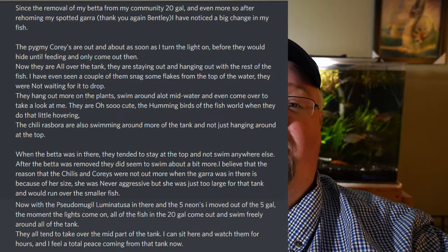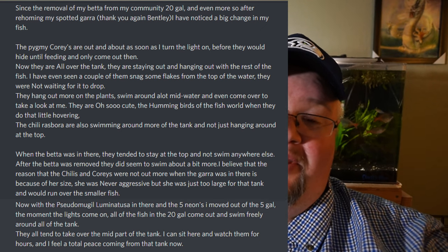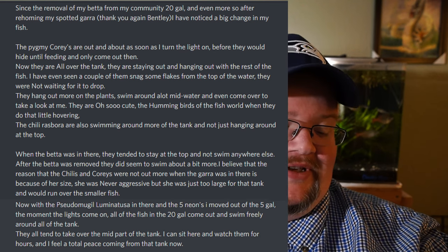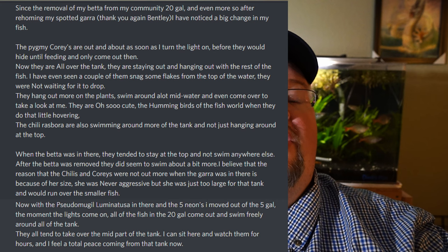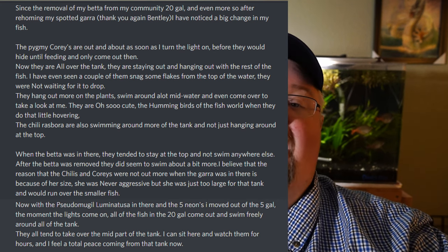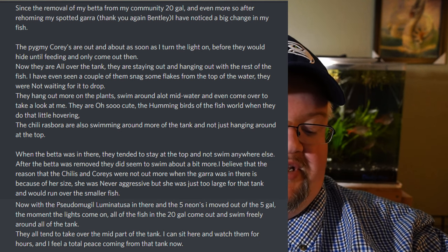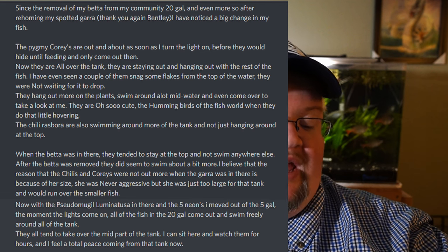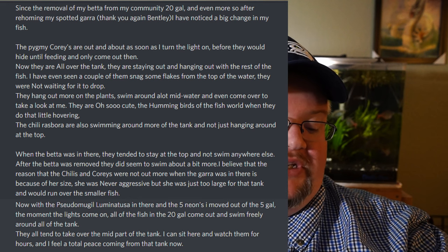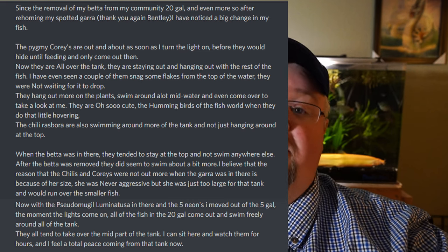I actually like that description — the hummingbird of the fish world. When they do the little hovering, if you've ever seen corydoras swim midwater, they just kind of hover in place with the way they wiggle. The chili rasboras are also swimming around more of the tank and not just hanging at the very top water. When the betta was in there, they tended to stay at the top and not swim anywhere else. After the betta was removed, they did seem to swim around a bit more.